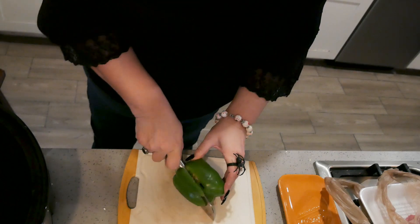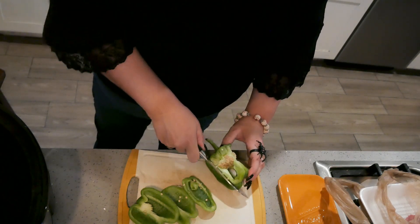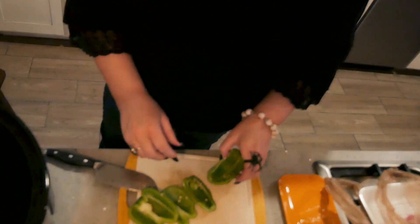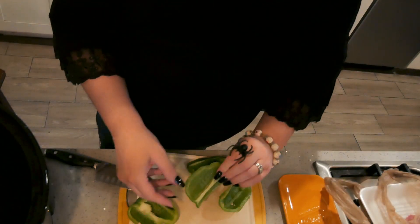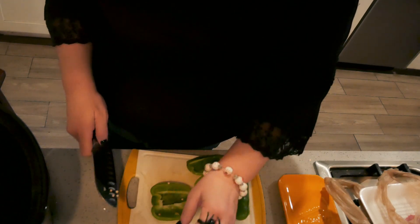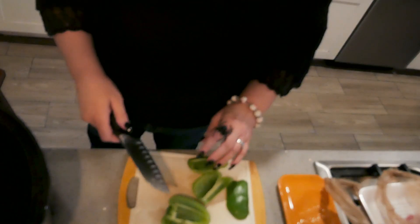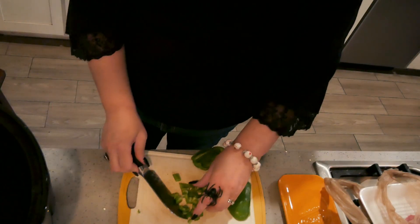I have one green pepper. I am going to cut the green pepper, trying to get all the seeds out. I'm just putting this right into my crock pot.